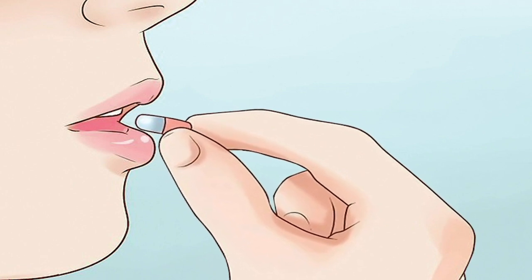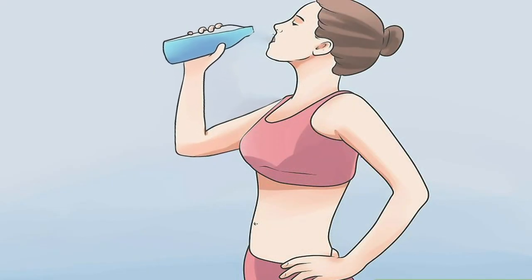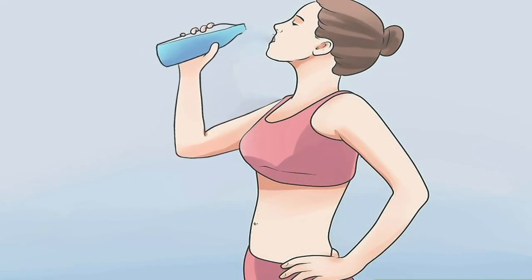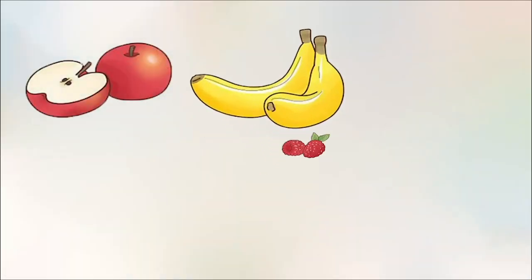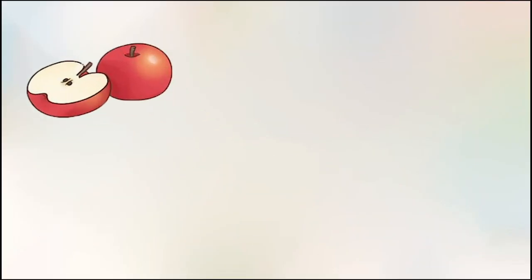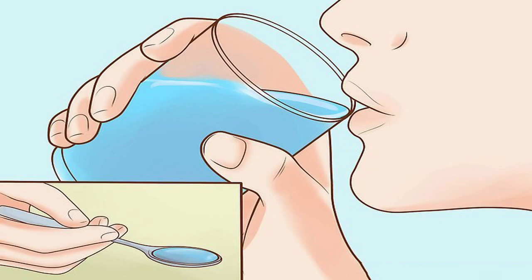Drink a lot of water — this will flush things through your body faster and can help lighten your flow. Eat a lot of fruits and vegetables. Eating healthily is always better for you, but consuming more fruits and vegetables than normal can lighten your period and make it easier on you.